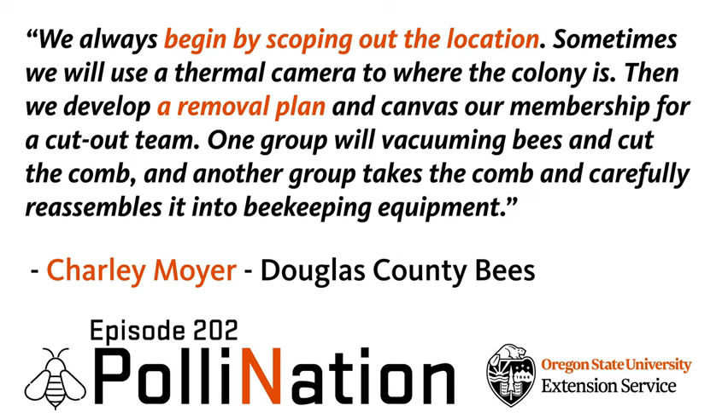One was 24 feet up in the air. We have volunteers in our community that donate some materials that allow us to use scaffolding, or in situations where it's a business that has other facilities available, we'll take a scissor lift or some kind of lift to get us a little closer to the bees.